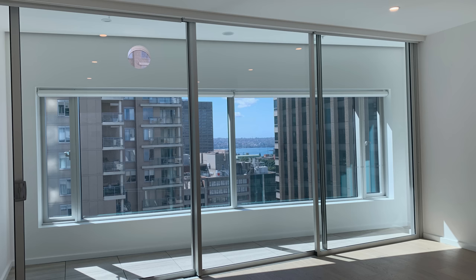Additionally, while the roller blinds in the living area provided a good level of privacy, they did not let in enough light during the day. We needed to find ways to control the amount of natural light streaming into the apartment.